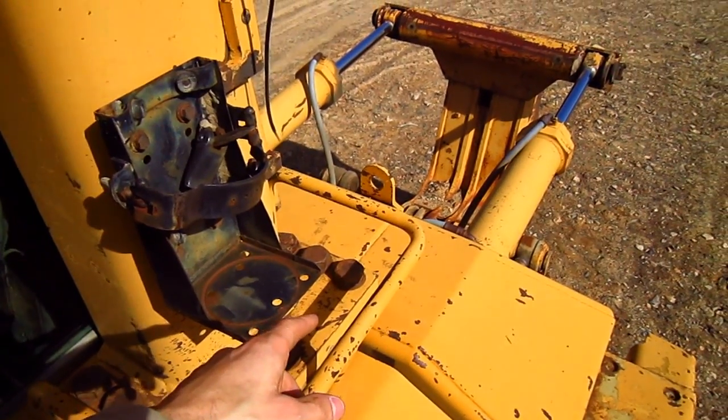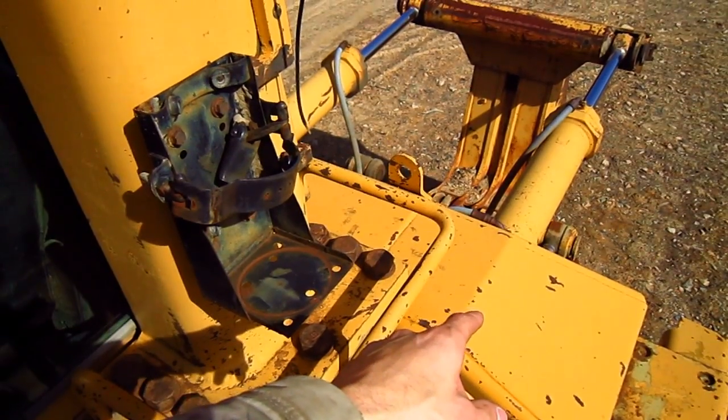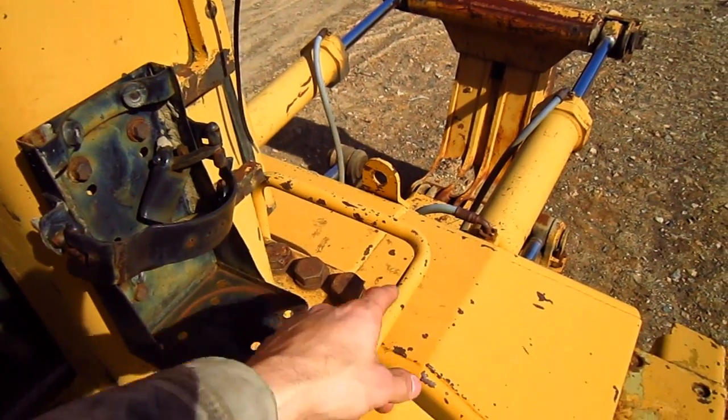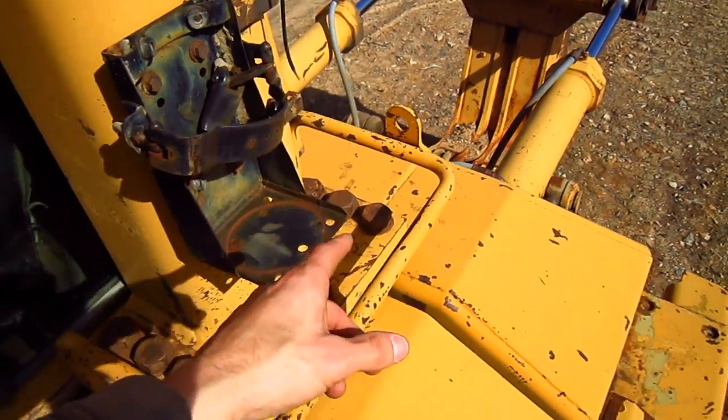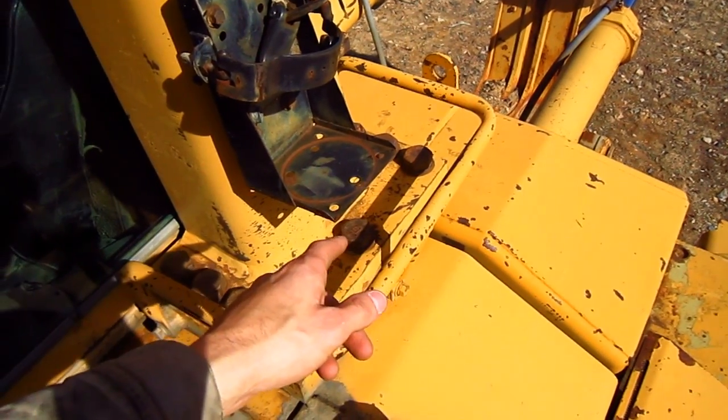Mounted on the back of the tractor, directly behind the operator's cab, sits a 382-gallon diesel fuel tank, which you can see right back there. The cap to fill this tank with fuel is located on the right-hand side of the tractor.